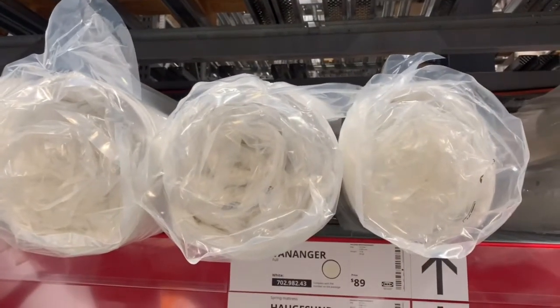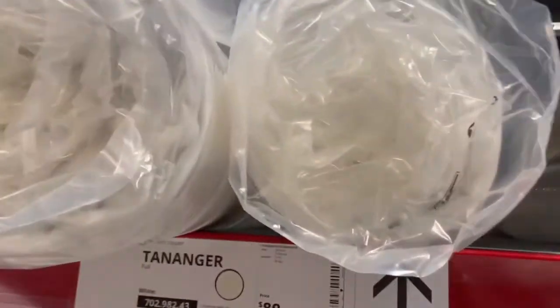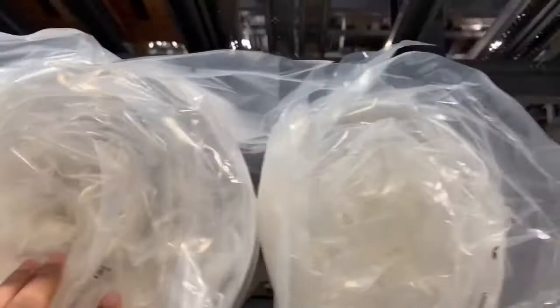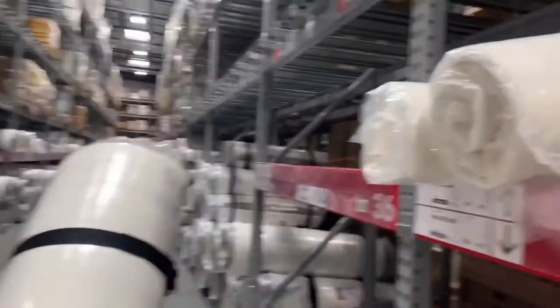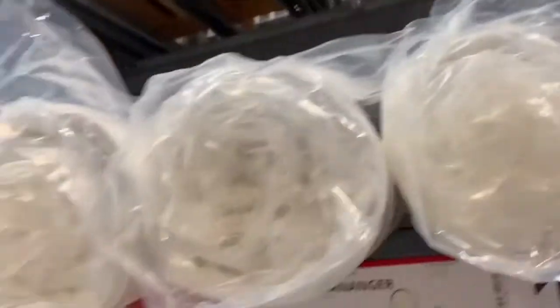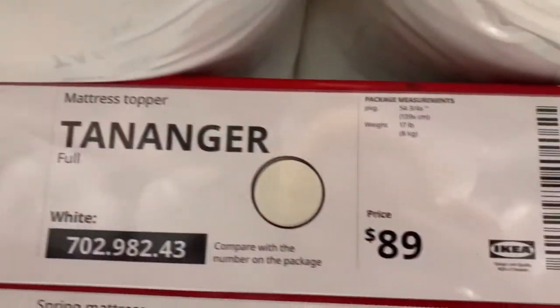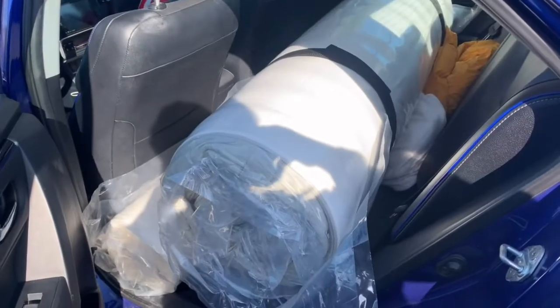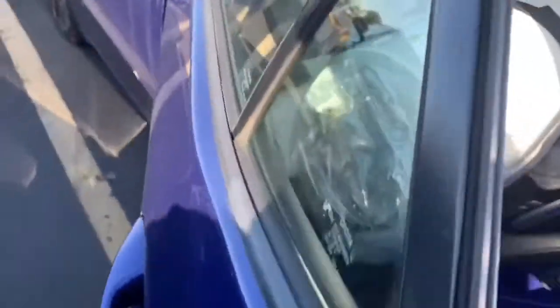I think I'm also going to get a mattress topper just so that my bed can be a bit more comfortable. What I've learned is that there's a showroom floor and there's the actual place where you get everything, which is where I'm at now — the mattress area was actually on the second floor. I think I'm going to get this mattress topper right here. By the grace of God it fits in the cart — okay, it fits.